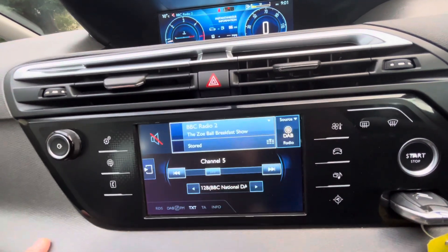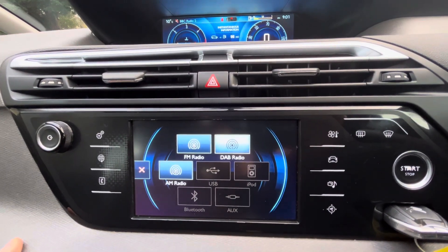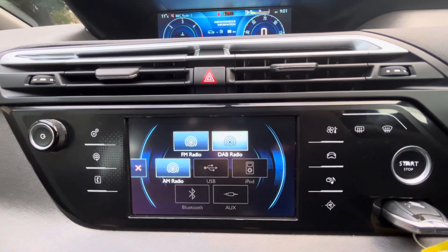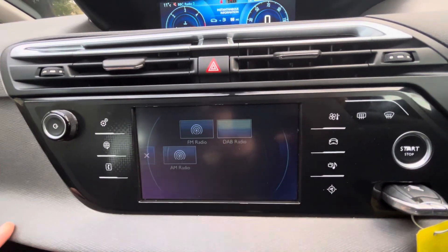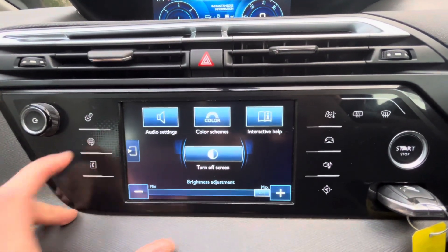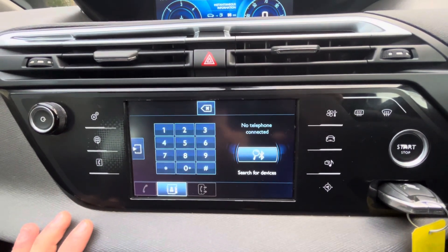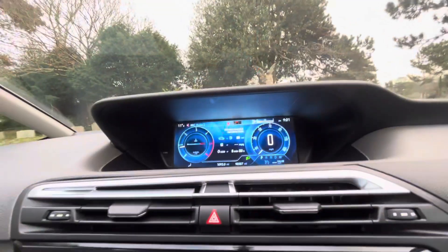For audio, we've currently got radio — you can have FM, AM, DAB radio. You can also have USB connectivity, iPod connectivity, Bluetooth, and auxiliary. Press this button and you get your satellite navigation. In the settings top left you have connectivity and Bluetooth phone, so it's got all the bells and whistles.